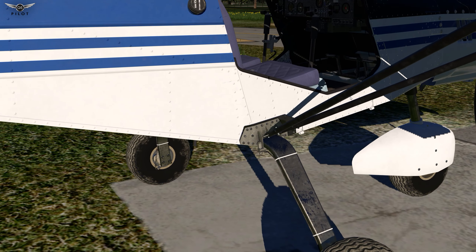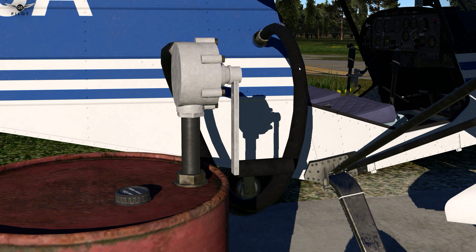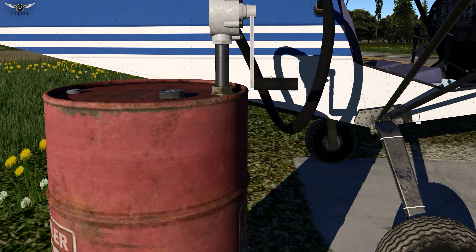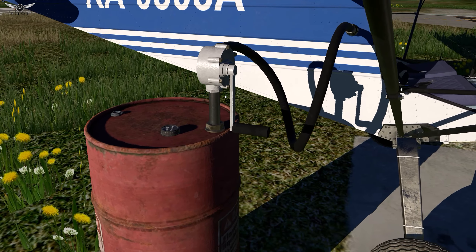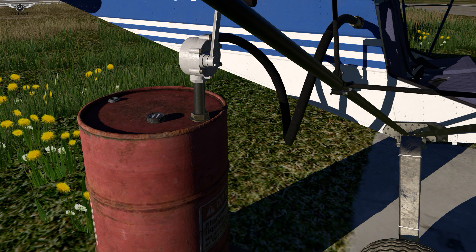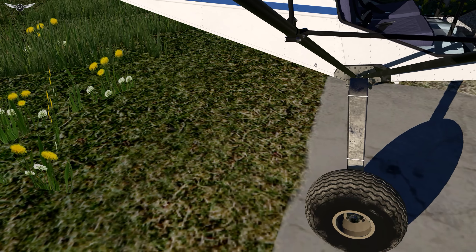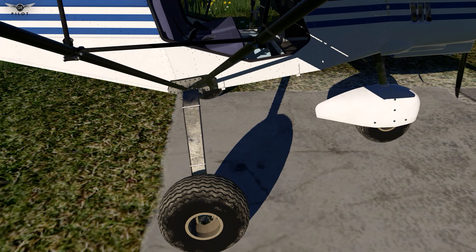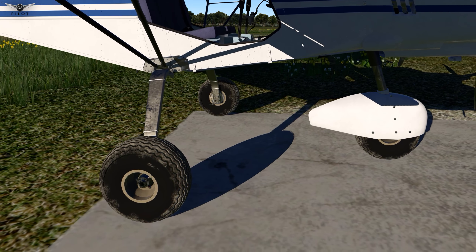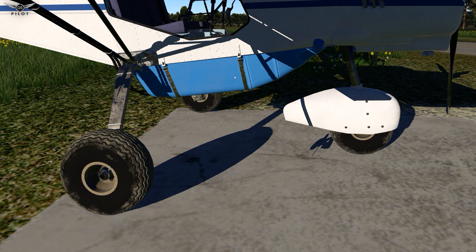We don't have a lot of fuel in the aircraft, so what we're going to do is add some fuel. To do this, as you can see here, we have put in the fuel barrel and we're going to add some fuel — give us about half a tank or so. Fuel is good. And we're going to also install the chemical device, or the chemical tank.